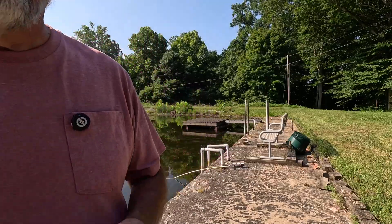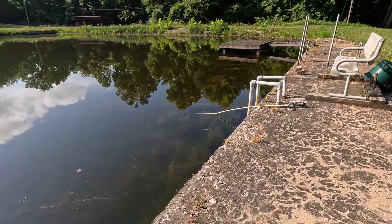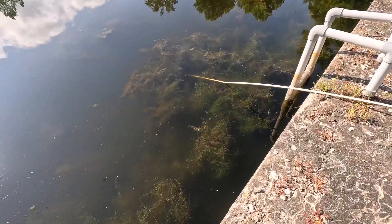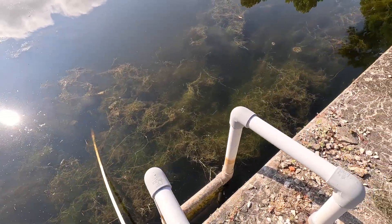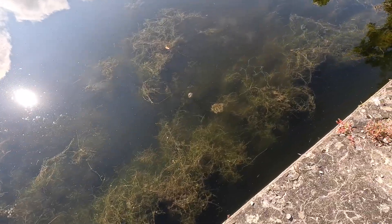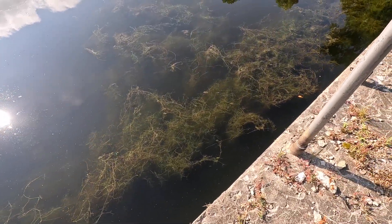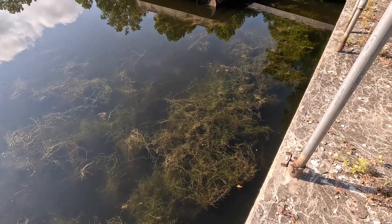I know you guys want to get right into it, but before we do let me spin you around and show you the mess we're dealing with right now. Can you see that down there? Yeah, it is terrible. I have been really lax at taking care of our ponds this summer — it's been extremely busy and now I am way behind the eight ball on it.